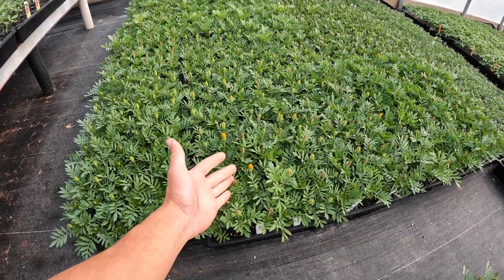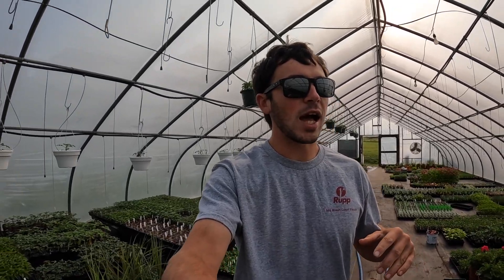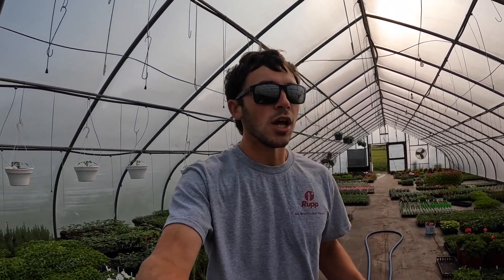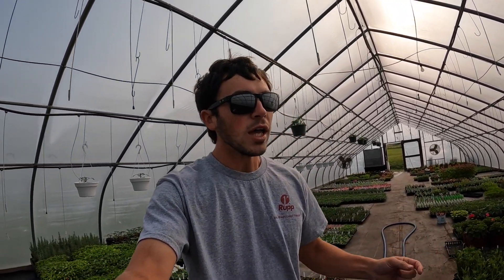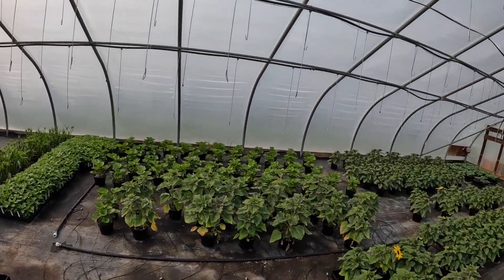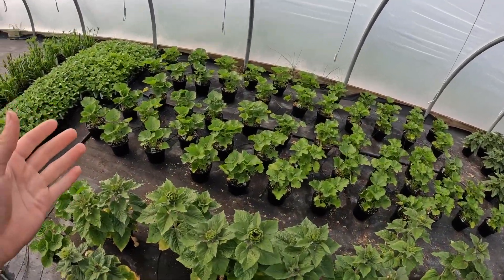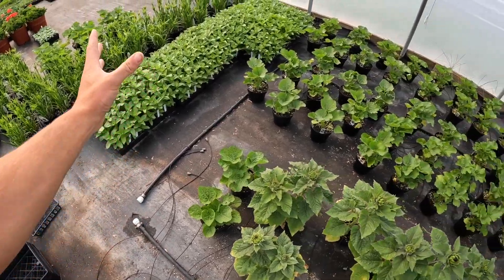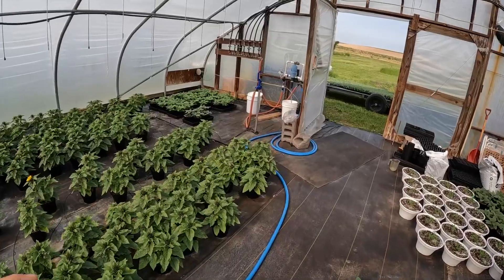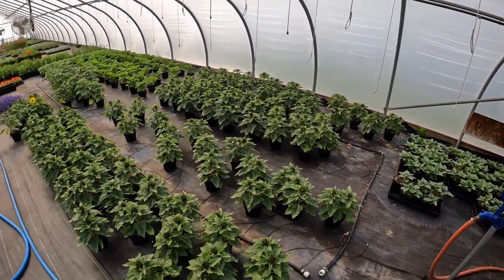In two or three days, once you go to market, they'll probably be wide open. It seems like every year the last thing we get to sell is our hollyhocks, just because they take so long to grow. It's one of the first things I plant and one of the last things to leave the greenhouse. Now that we've sold a lot of our sunflowers, we had a chance to get these on waters, so we can just put the hose in and water the whole batch at one time. We still do have one more batch of sunflowers coming on.